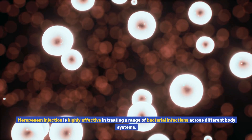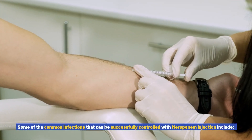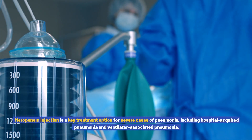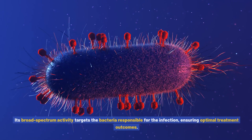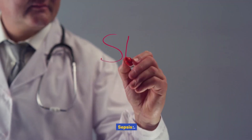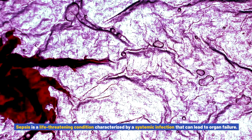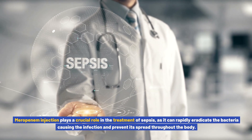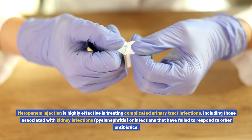Meropenem injection is highly effective in treating a range of bacterial infections across different body systems. Pneumonia: meropenem injection is a key treatment option for severe cases of pneumonia, including hospital-acquired pneumonia and ventilator-associated pneumonia. Its broad spectrum activity targets the bacteria responsible for the infection, ensuring optimal treatment outcomes. Sepsis: sepsis is a life-threatening condition characterized by a systemic infection that can lead to organ failure. Meropenem injection plays a crucial role in the treatment of sepsis, as it can rapidly eradicate the bacteria causing the infection and prevent its spread throughout the body.